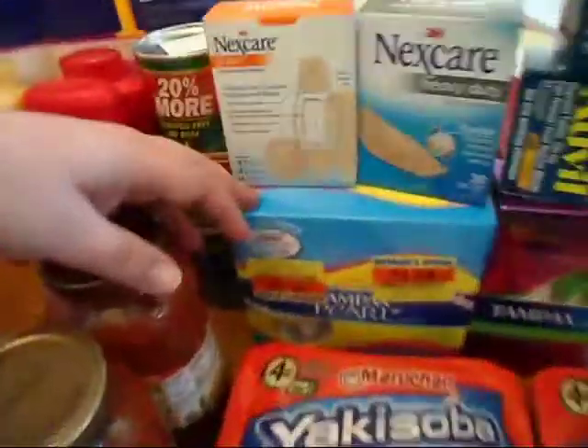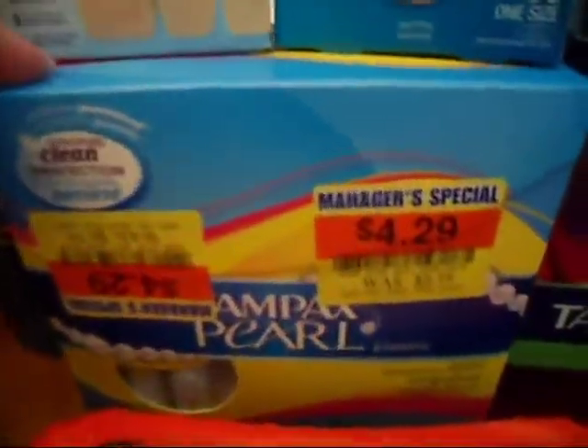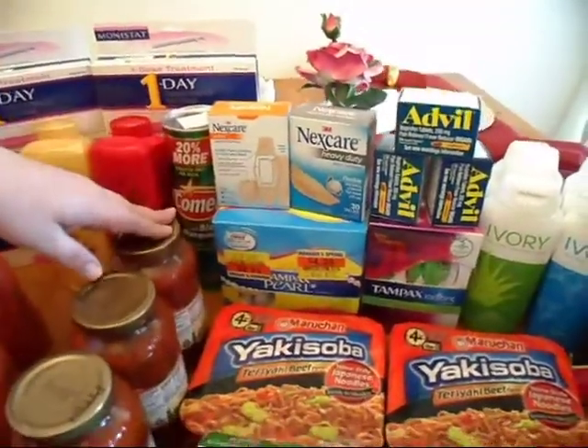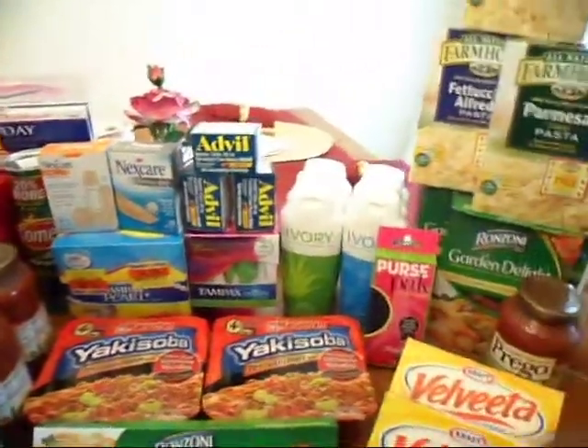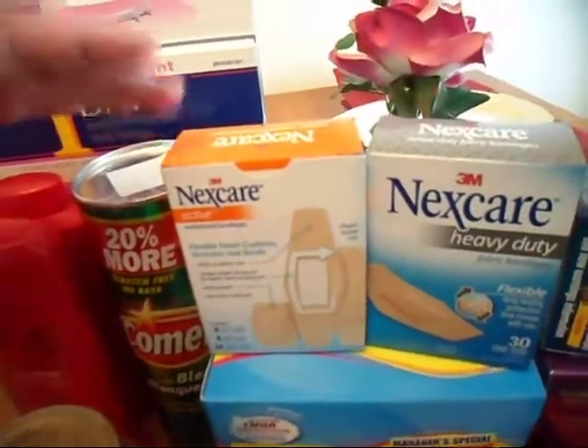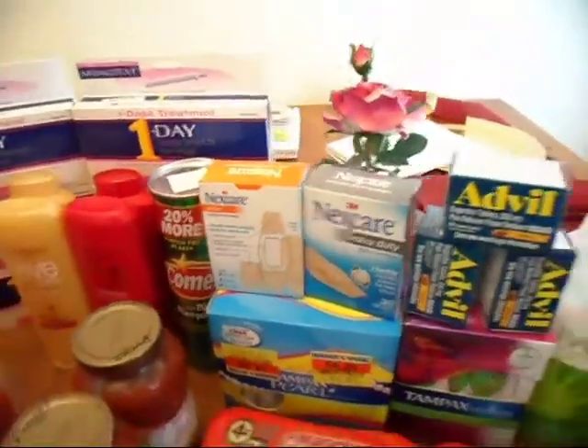From the clearance section, we also got the Tampax Pearl. We had a dollar-off coupon, so those came out to $3.29 as you can see. The NexCare is on sale too, and we have a 55-cent-off coupon that goes up to a dollar off for NexCare.